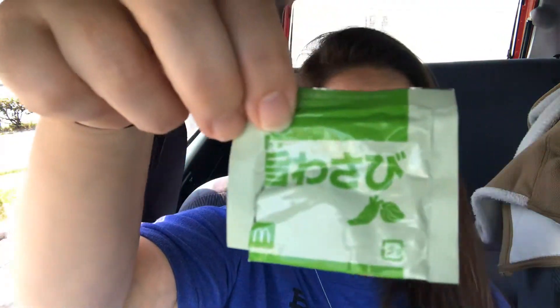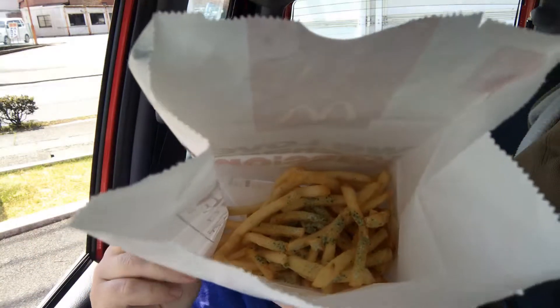It is wasabi powder to shake on my fries — I will show you guys that in just a minute. In this bag you can see the green color — that is the wasabi. I'm gonna eat these going down the road, but I'm not gonna do my video while driving because that would be dangerous. Okay, here we go — look at all that yummy goodness on these fries! Itadakimasu!